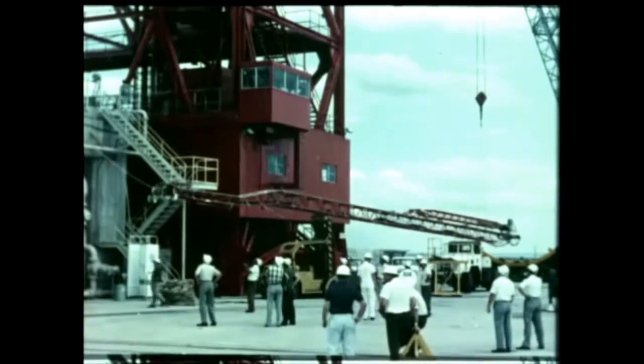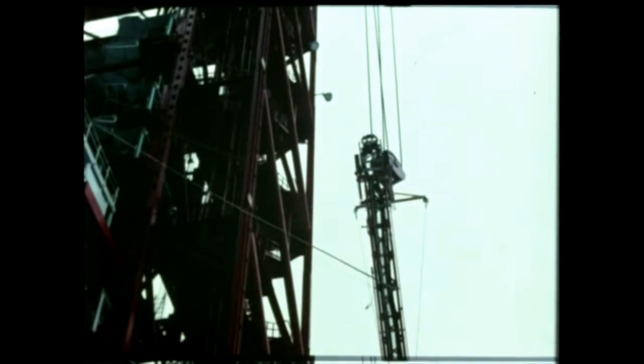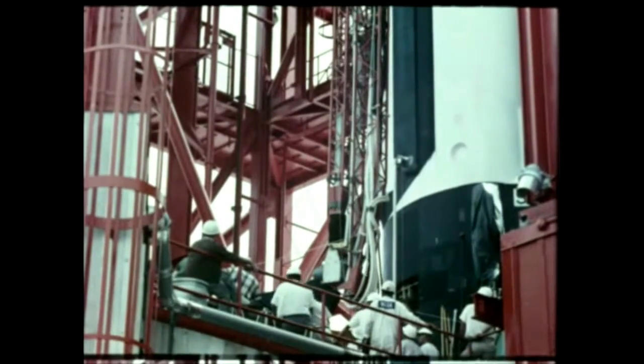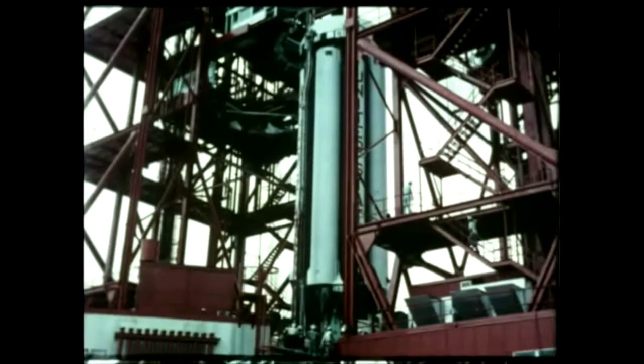Installation of the long cable mast was next accomplished. The mast provides electrical, pneumatic, and cooling connections for booster checkout, monitoring, countdown, and rapid disconnect for the booster prior to lift-off. The long cable mast will be used for SA-1 through SA-4 in lieu of the umbilical tower.